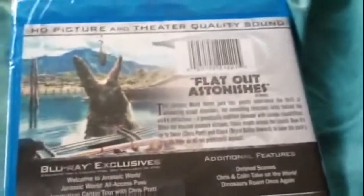Here's the actual case which looks the same as the slipcover. There's the front and the side, which also looks the same as the slipcover. And the back is just like the slipcover without the screenshots.